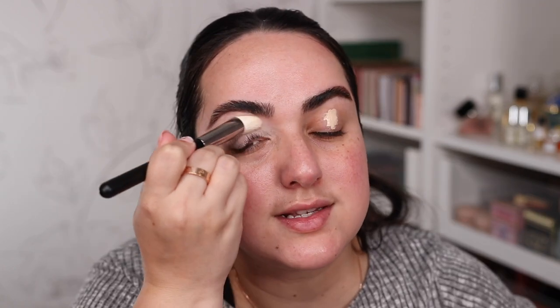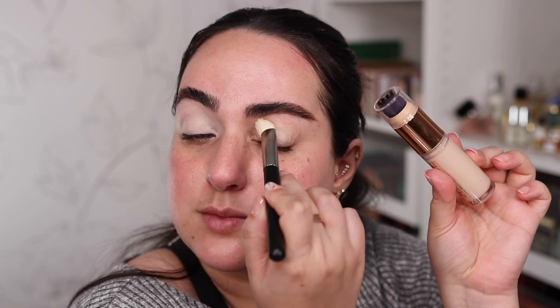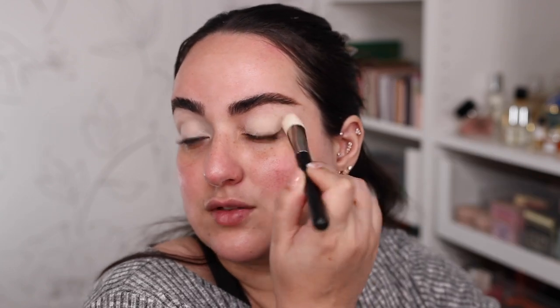Let's move on to some eye makeup. I'm not going to use an eyeshadow base but I am going to use a bit of concealer on my eyelids as a base so that the eyeshadow has something to grab onto. This is the Quickie Concealer from Urban Decay — I'll also be using it underneath my eyes afterwards. I'm putting it on my eyelids first to do my eyeshadow, make sure there's no fallout, and then we'll do my complexion afterwards.